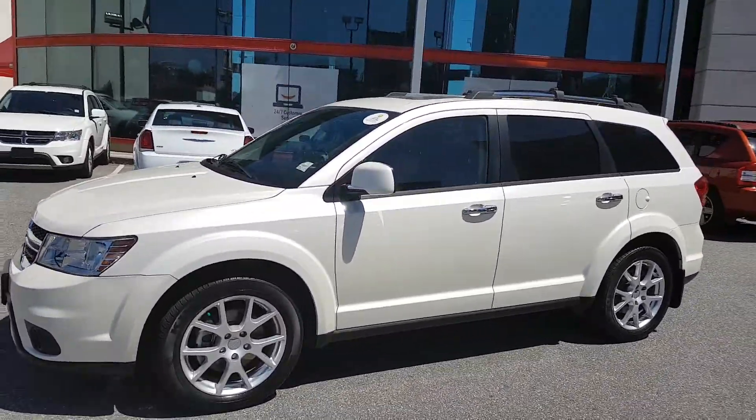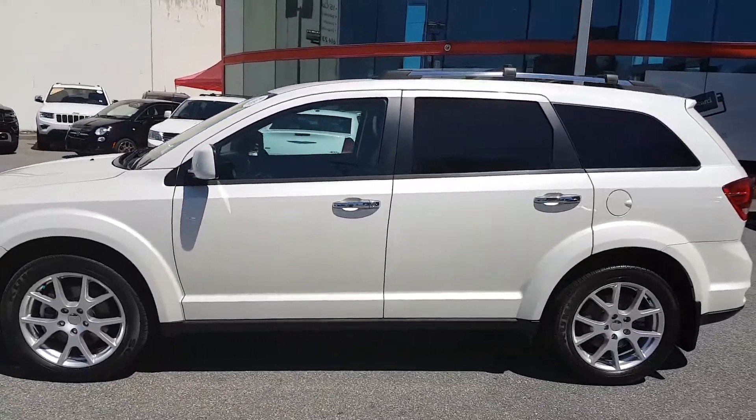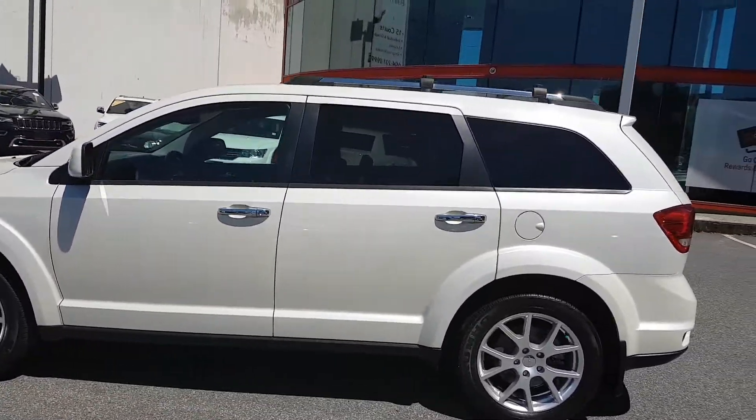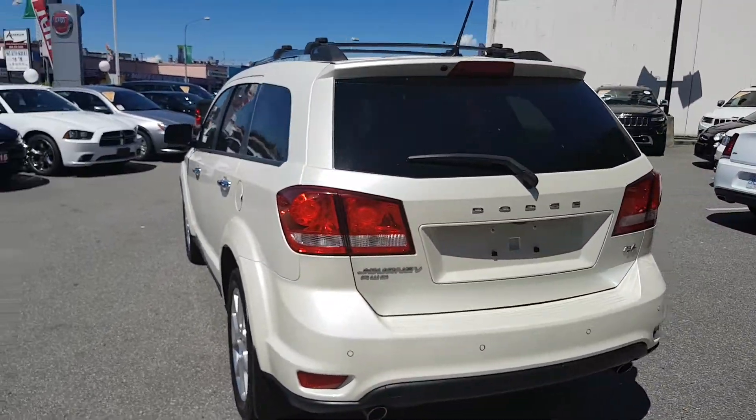Hi, good afternoon Michael, it's Dustin Koepen here from Columbia Chrysler. I'm just showing you our 2014 Dodge Journey RT edition — it's absolutely fully loaded and in pristine mint condition, both outside and on the inside.